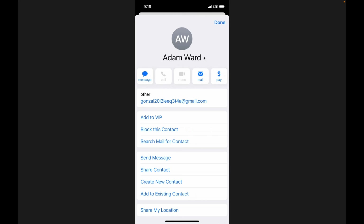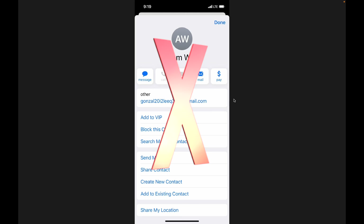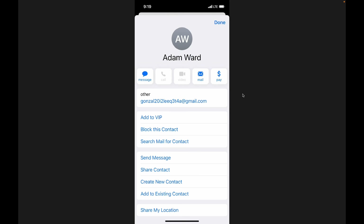This is another phony one. When I click on Adam Ward's email, the underlying email it comes from is gonzale20i2leak324a at gmail.com. Nope, forget about it. That's a bad one.